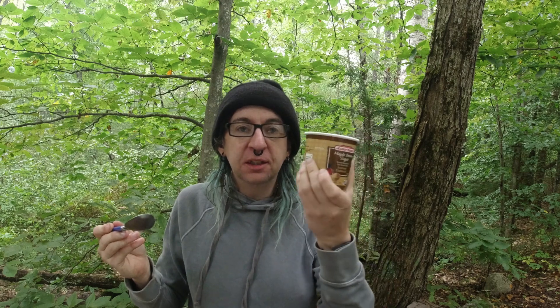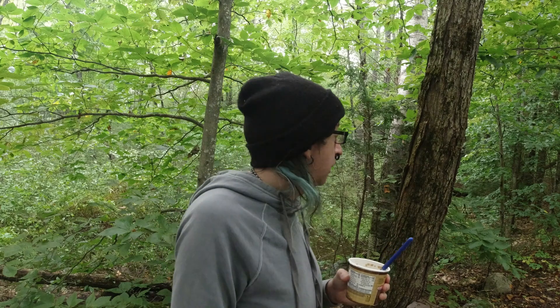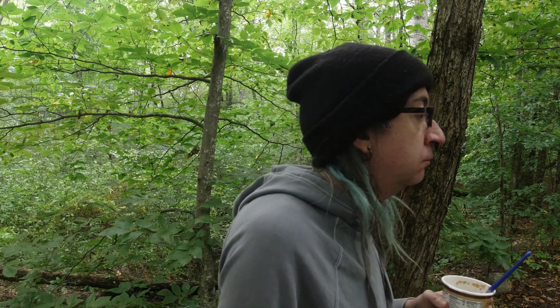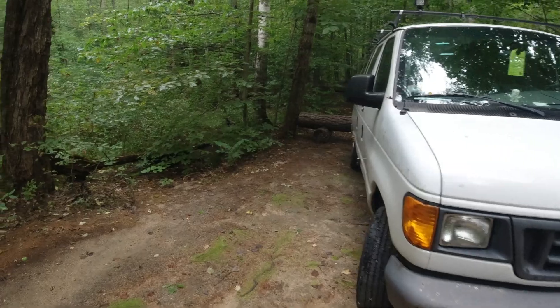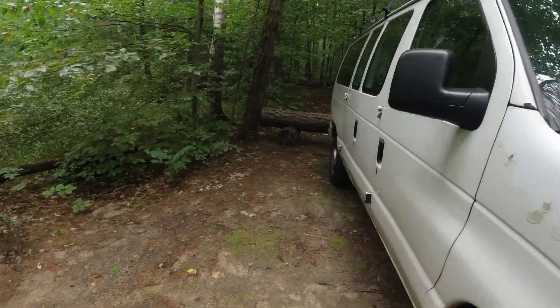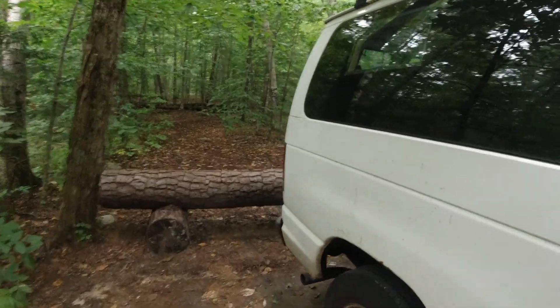Breakfast today is just a simple bowl of oatmeal in a Market Basket brand container — fewer dishes to wash, and it's paper so it will degrade. This will get me home. It's only about a two-hour drive from here. So we've got everything packed up, everything's back in the van and secured, pretty much ready to take off. Got the weather station down again.